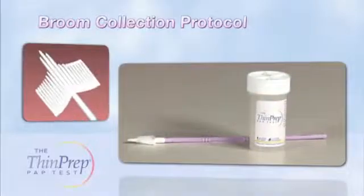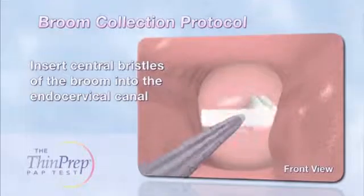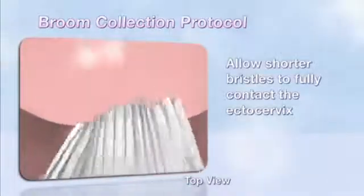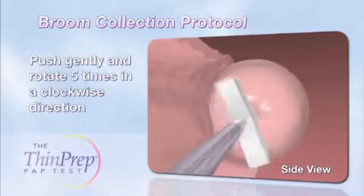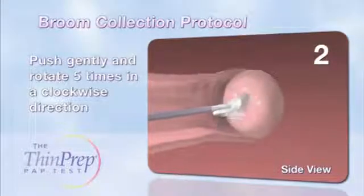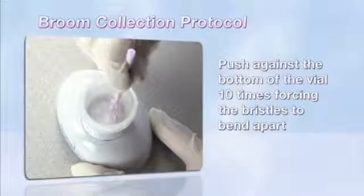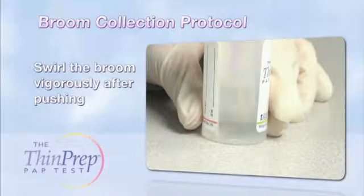The broom-like device is designed to contact the ecto- and endocervix simultaneously. Collect the specimen by inserting the central bristles of the broom into the endocervical canal, deep enough to allow the shorter bristles to fully contact the ectocervix. Push gently and rotate five times in a clockwise direction. Immediately rinse the specimen into the ThinPrep vial by pushing the broom against the bottom of the vial 10 times, forcing the bristles to bend apart. Then swirl the broom vigorously to release additional cellular material.